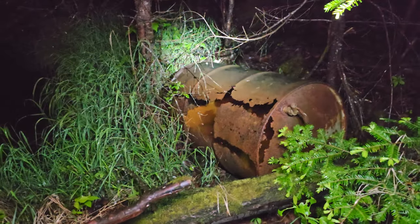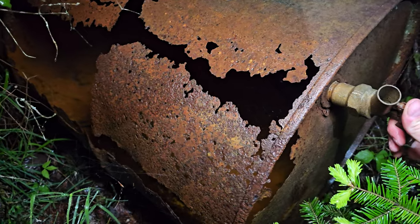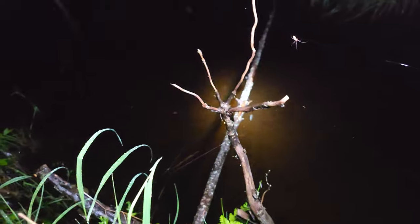There's a 55-gallon barrel — very rusted, it's got a spigot right there. Just looking in the water. I'll have to make a video like this in the spring when mating season's going on — there's usually so many frogs here and salamanders. I'm hoping to find at least something to show you guys.